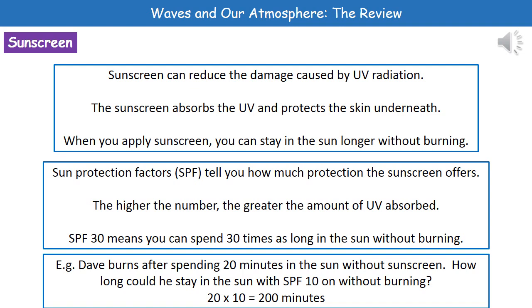In shops we have all these different sunscreens available with different numbers called sun protection factors, or SPFs. The SPF tells you how much longer you can stay in the sun without burning — the higher the number, the greater your protection. That's because a higher SPF will absorb a greater amount of UV radiation.